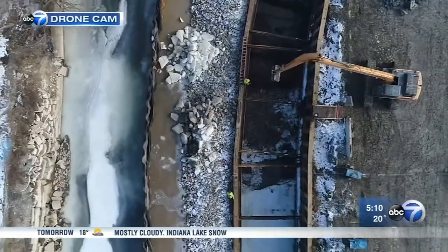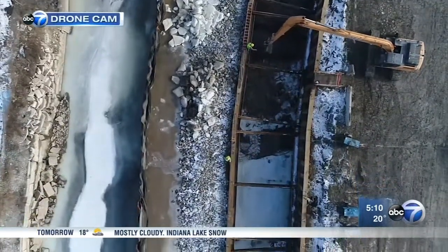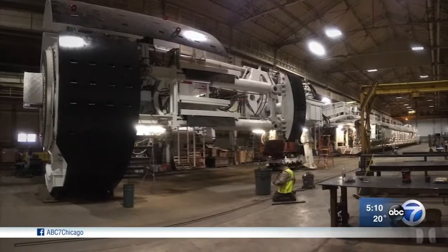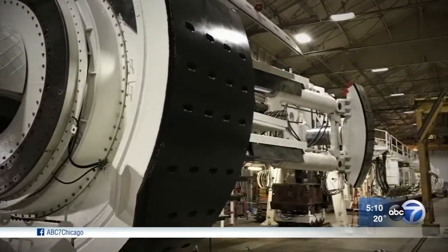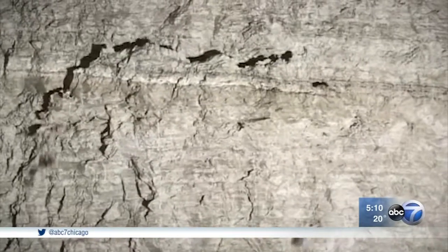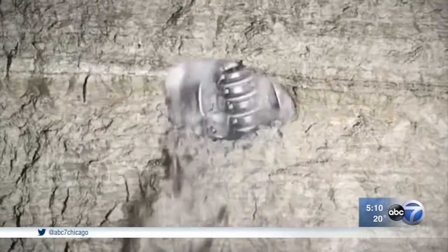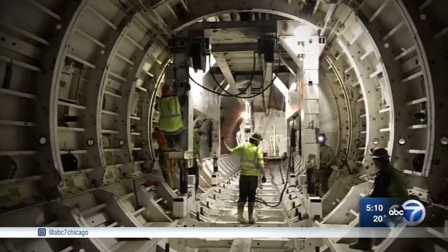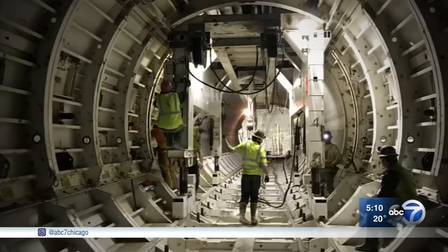$70 million projects don't happen without big machines and big engineering. The 250-ton tunnel boring machine had to be lowered in pieces and reassembled to serve as a giant drill. For five months, it bored through limestone, finally breaking through at its bullseye point. A concrete lining is now done, and soon the tunnel will be able to swallow over a million gallons of flood water.